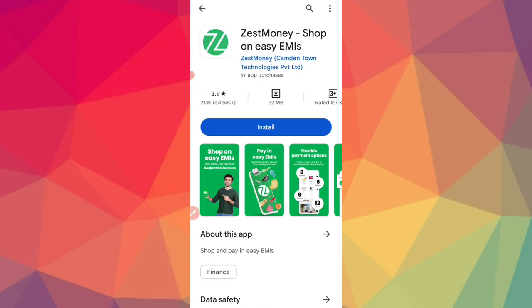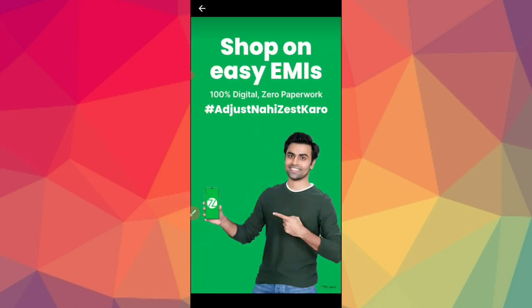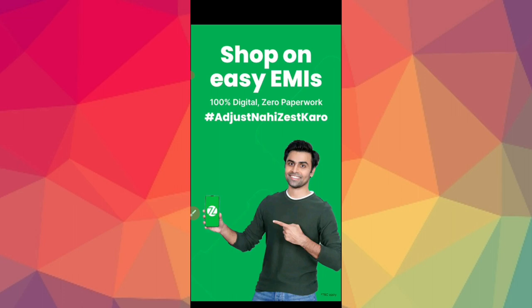You can buy this in order to use EMIs. You are investing in the personal loan. This app is the ZestMoney app — the way to easily run and stop shopping. The ZestMoney app allows you to convert purchases and return to easy EMIs. You can get 100% digital users.